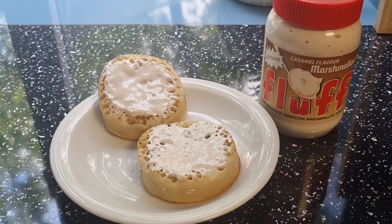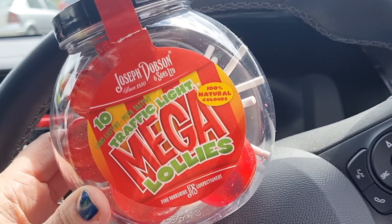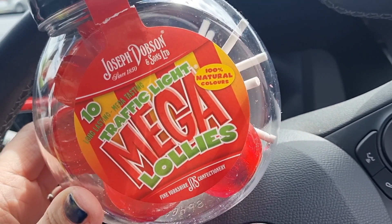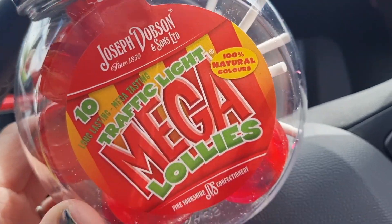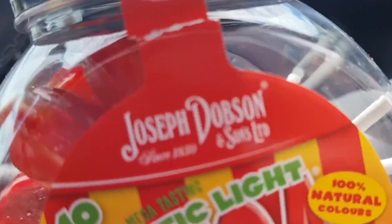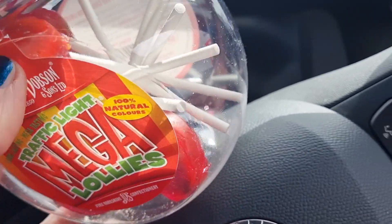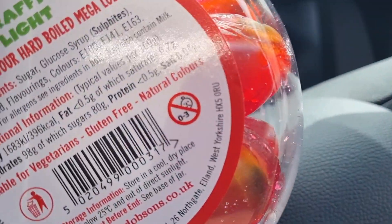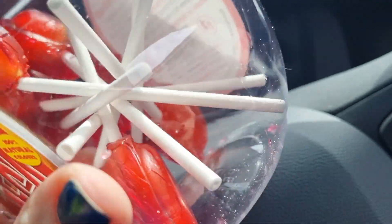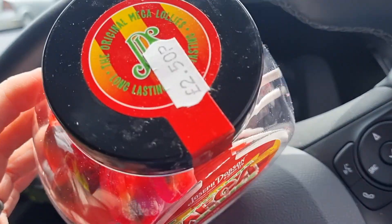I've just popped out to the post office to tax both our cars, although mine's free, which is good. Warren's isn't. And I've picked up some of these traffic light lollies — they've been around for years. I love the Joseph Dobson lollies. It just tells you per 100 grams on the packaging. I'm going to have one and then when I get home, I'll weigh a lolly and work out the calories from there.